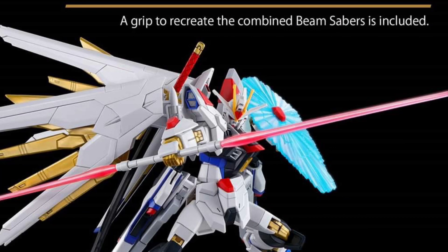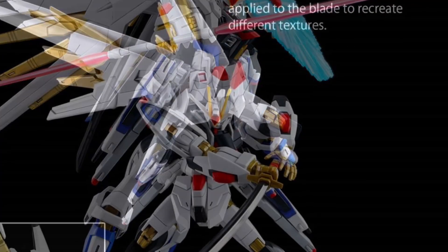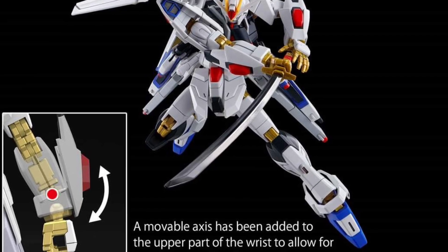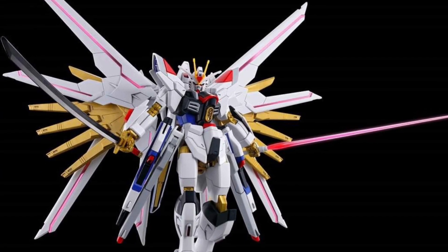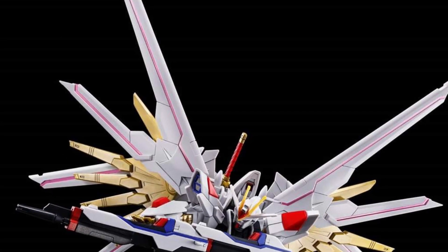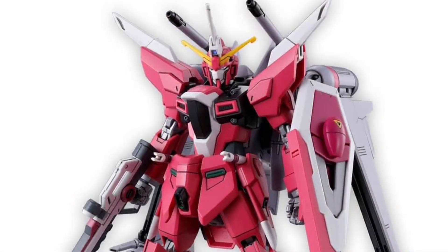Freedom looks good. The shield looks awesome, and the wings on his back really add to this figure. It definitely adds a nice array of posability and also just the aesthetics of it — it makes it look really dynamic. There's a lot of Freedom figures out there, but this one really captured my eye.